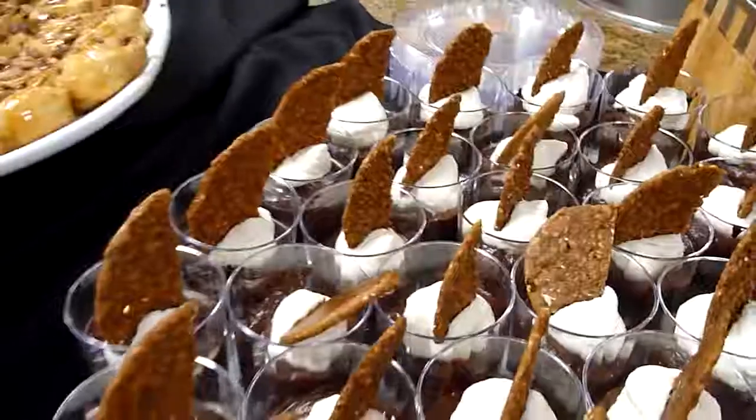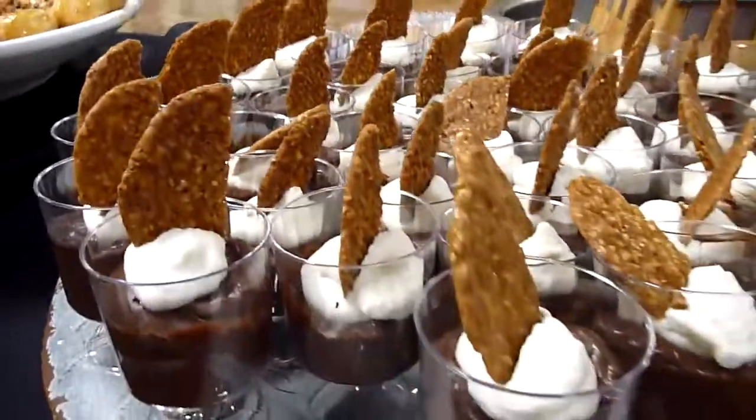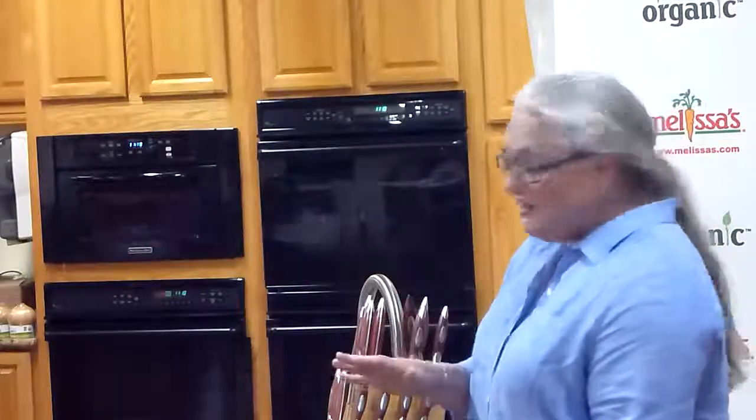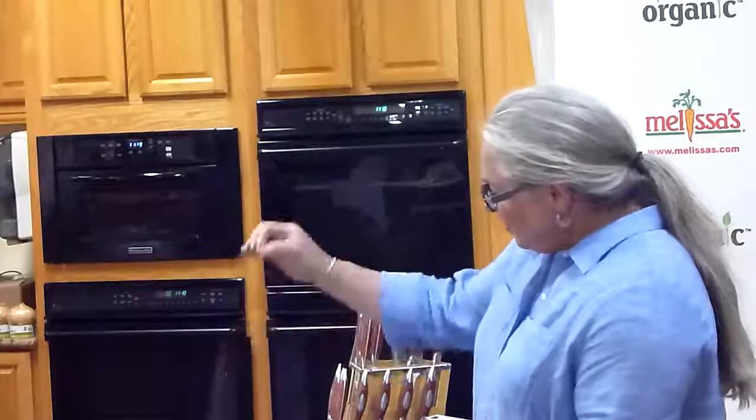And then, because life is just better with chocolate, this is a Mexican chocolate pudding. What makes it Mexican is the cinnamon and cayenne and some espresso powder. It's just rich and creamy — two kinds of chocolate. This is what I call grown-ass woman chocolate. And the cookie on top is a benne seed wafer.